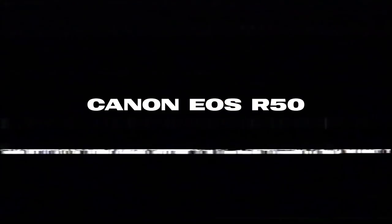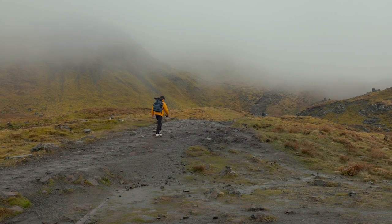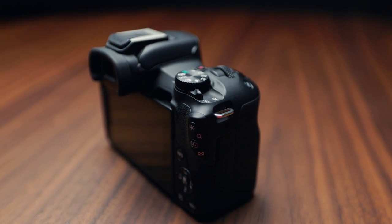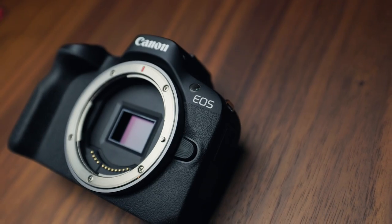First up we have the Canon EOS R50, which is one of Canon's latest cameras — super small but packs a big punch. This is an essential for anyone looking to travel this year and wants to dive into the mirrorless camera game. It has a 24.2 megapixel sensor capable of shooting 4K 30p uncropped video and also 120p full HD slow motion video.